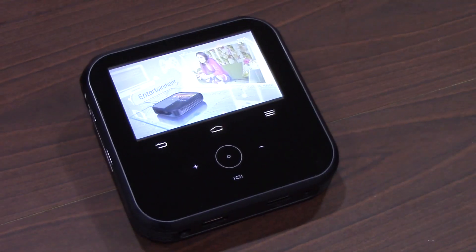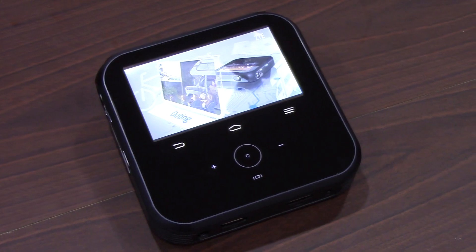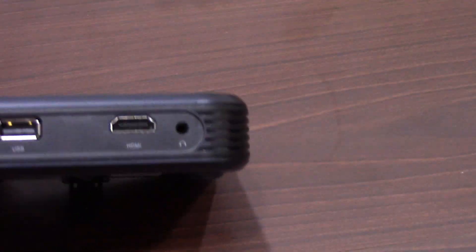How long would the battery last on this? This is a 5,000 milliamp battery — it's a good size. So maybe one or two movies' worth of time, which is perfect. And of course it comes with a charger that you can always take with you. It's an AC adapter type charger.